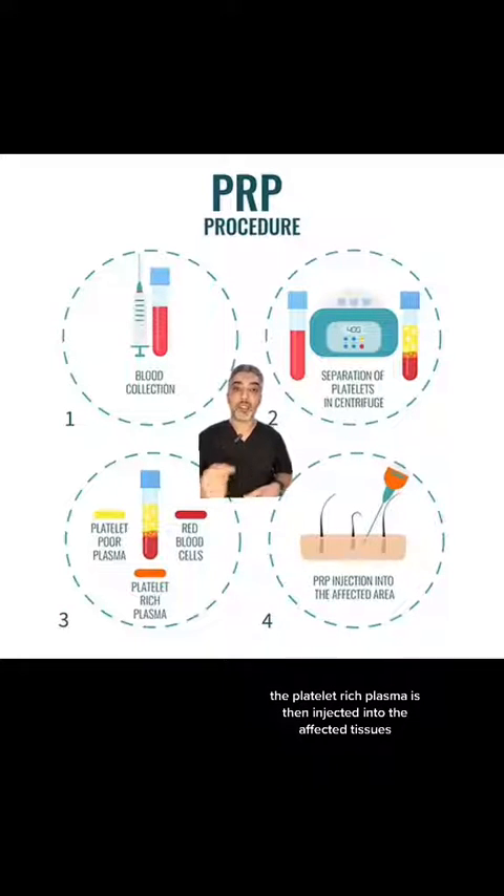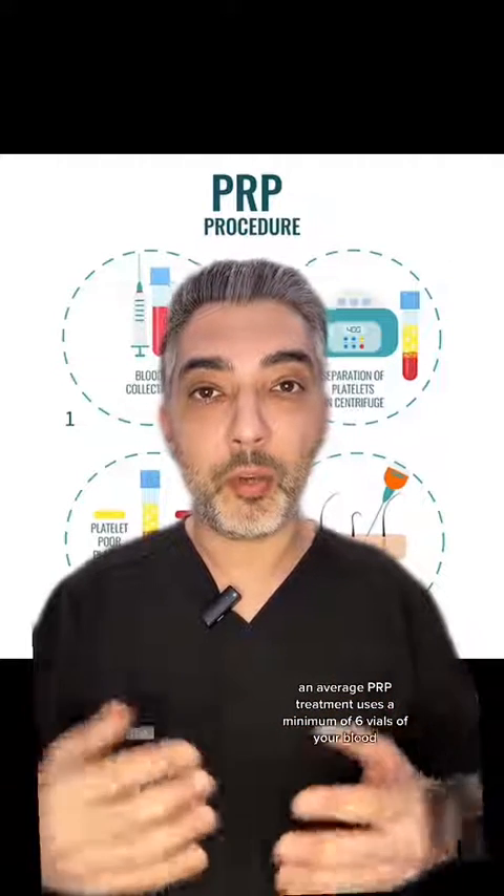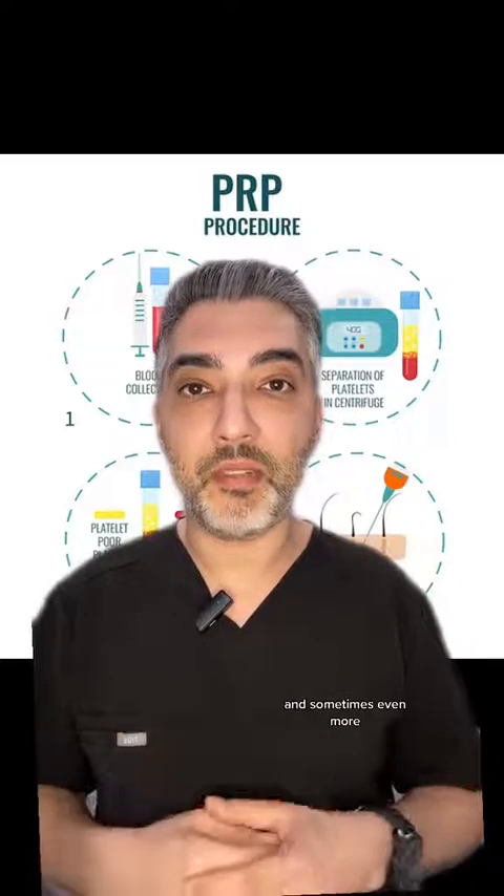The platelet rich plasma is then injected into the affected tissues and triggers your body's inflammatory response, which promotes regeneration and healing of tissues. An average PRP treatment uses a minimum of six vials of your blood, and sometimes even more.